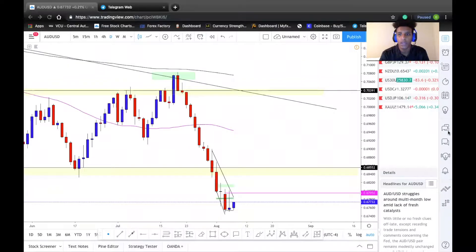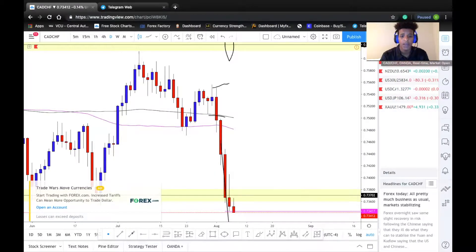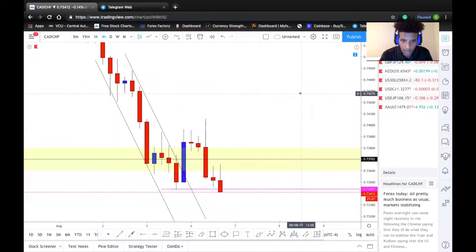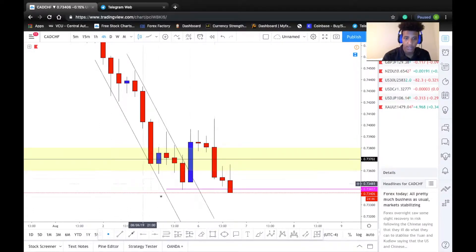I want to start off with CAD/CHF. We did buy this trade yesterday — we were in profits about 30-35 pips, we moved our stop loss to break even, and price ended up coming back to hit it. I'm still keeping my eyes on this setup. Zooming in on the four-hour, I can see it is currently testing this previous bottom. We did break this channel, so we took the trade off the break of this channel, and then we had some follow-through with this engulfing candlestick. We were looking for continuation, but price came back down and hit our break even.